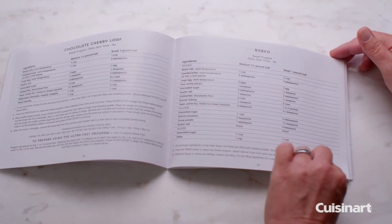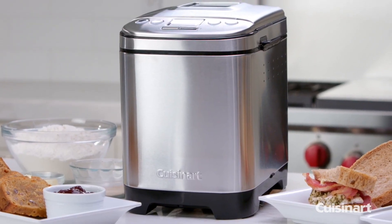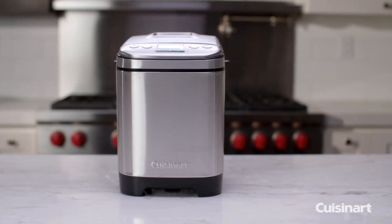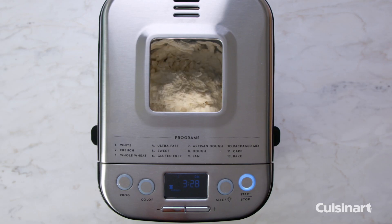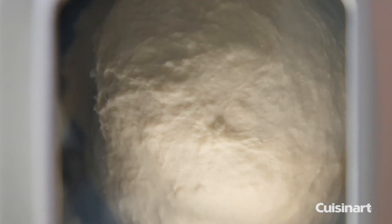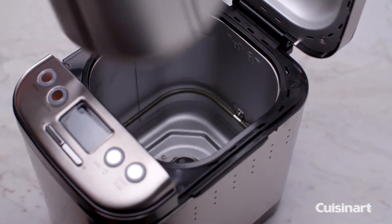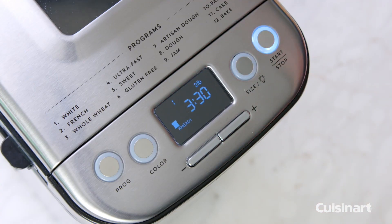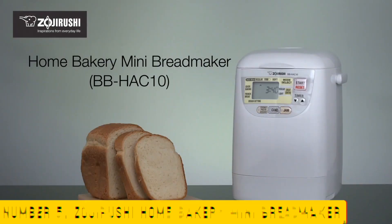The breadmaker also features a delay start timer, allowing you to schedule your baking in advance. The 2-pound loaf capacity means you can make a large batch of bread for your family or share with friends. With its sleek and modern design, this breadmaker is not only functional, but also a stylish addition to any kitchen. The Cuisinart Compact Automatic Breadmaker is perfect for anyone who wants to bake fresh bread at home without the hassle and mess of traditional breadmaking.